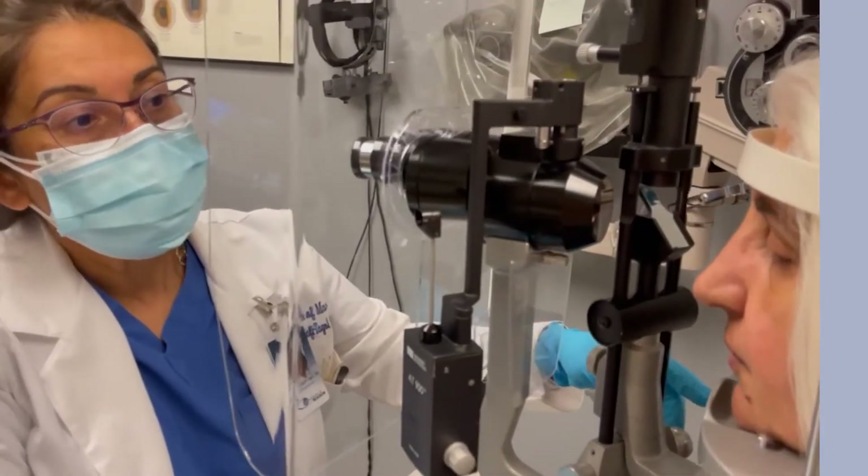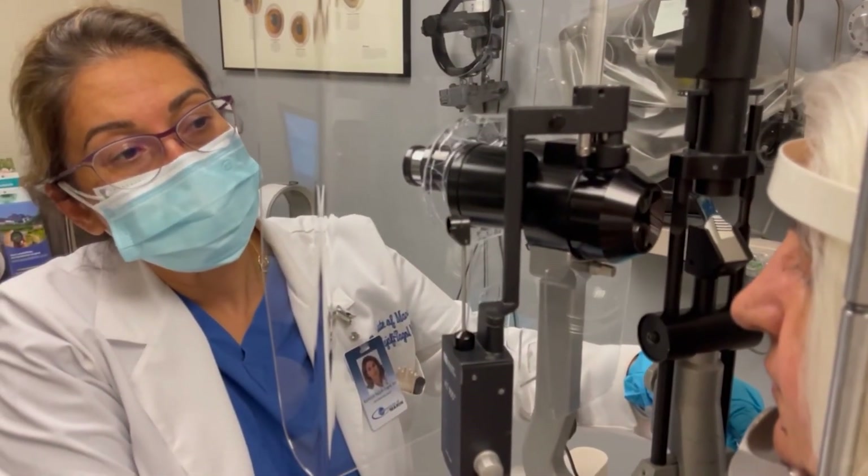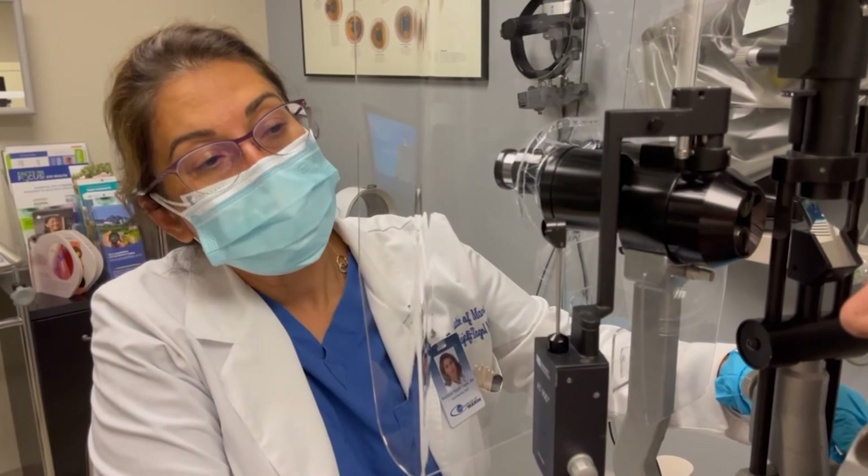I feel much more comfortable examining patients at this close range, and I think my patients feel much more comfortable too. Thank you.